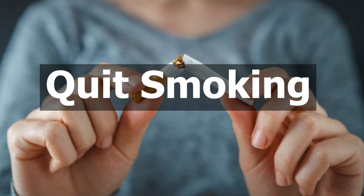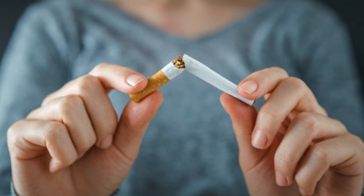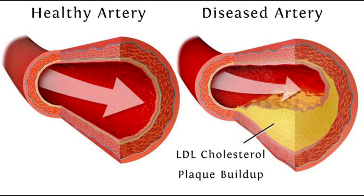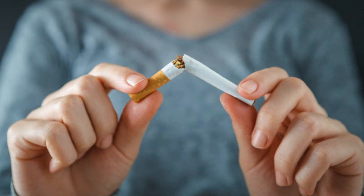The final step is to quit smoking. Smoking can be considered a major risk factor for heart diseases and high cholesterol. Smoking tobacco leads your arteries to harden, a condition that develops into atherosclerosis. To lower your cholesterol level, you have to entirely avoid smoking and not expose yourself to secondhand smoke.